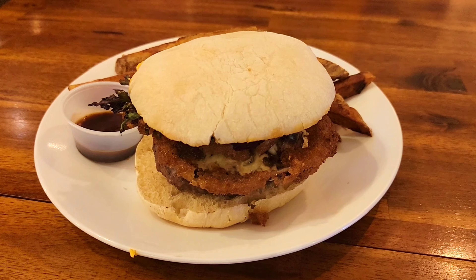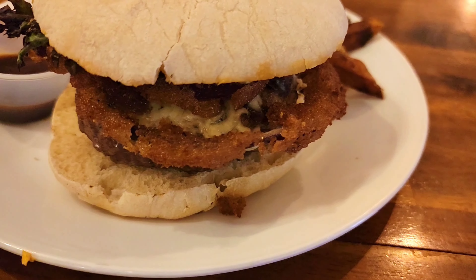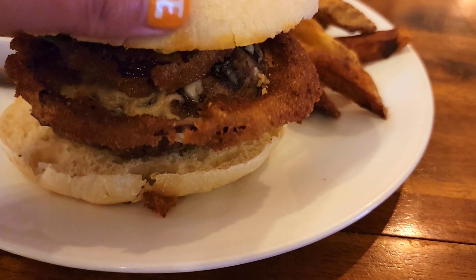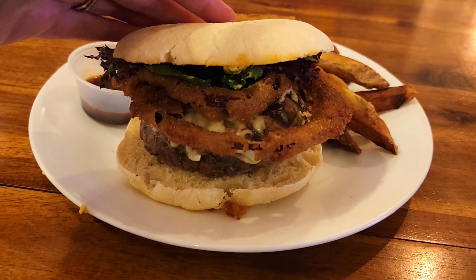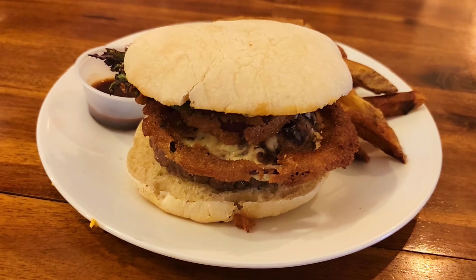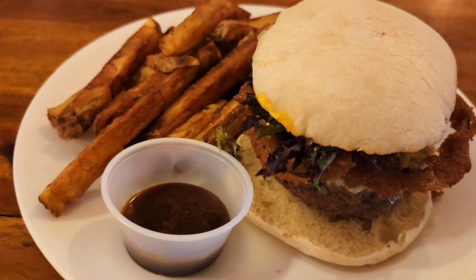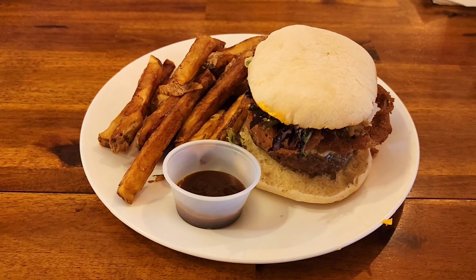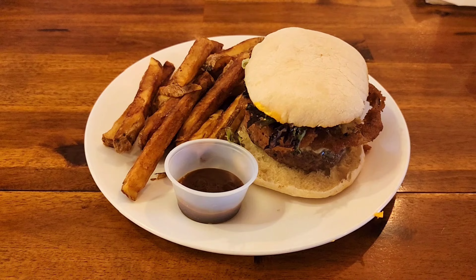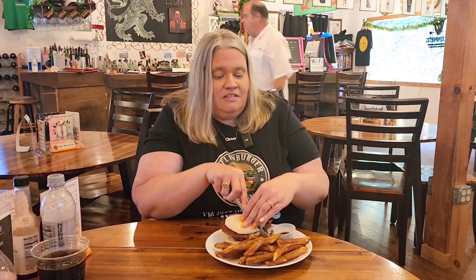The beef patty seasoned with ancho chili — you get that right off the bat. Then the smoked bacon in the quesadilla just hits you, and the bacon kind of washes over you, and then the chipotle aioli gives you a nice little kick. This is a well put-together burger. Every element is necessary. This is very very good.